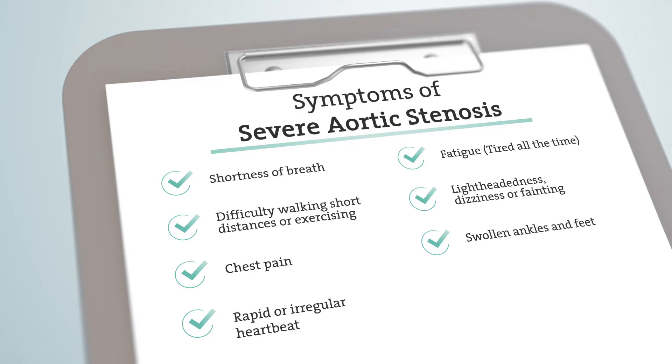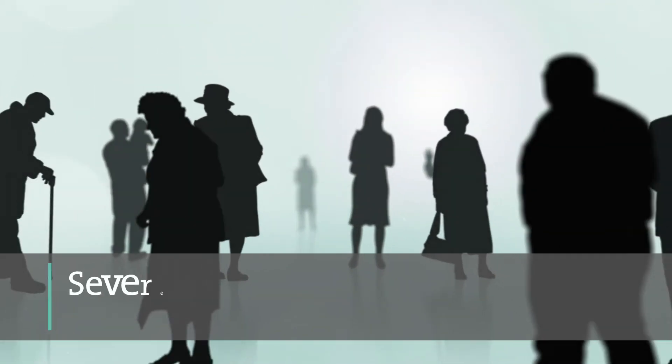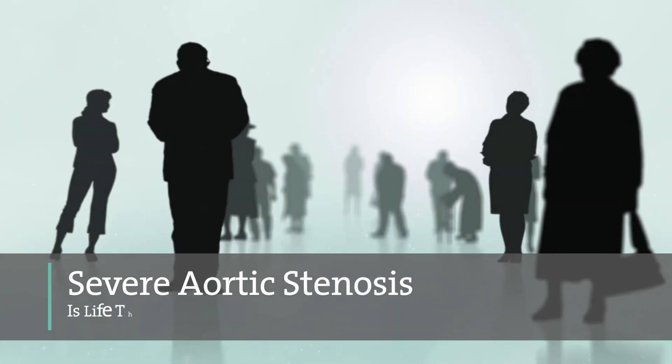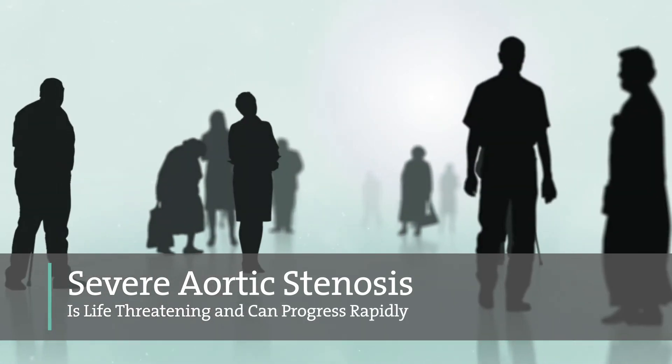Sometimes when an irregular heartbeat or murmur is detected, it could be a sign of an underlying valve problem. Talk to your doctor about diagnosing the cause of your murmur. It's important to know that there may be no outward symptoms of severe aortic stenosis. If you have been diagnosed with severe aortic stenosis and are experiencing symptoms, the disease can be life-threatening and can progress rapidly.